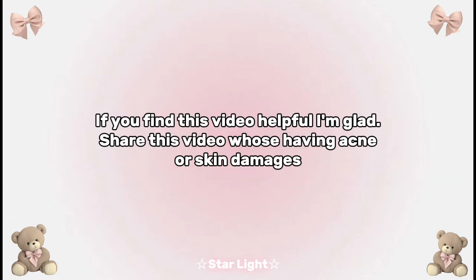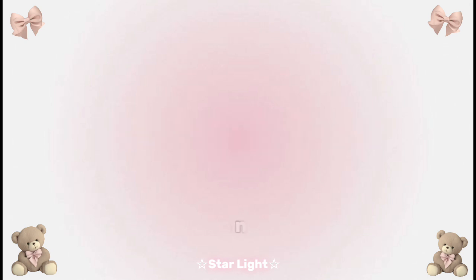If you find this video helpful, I'm glad. Share this video with anyone who's having acne or skin damage. See you in the next video.